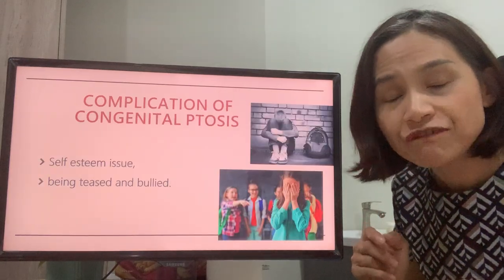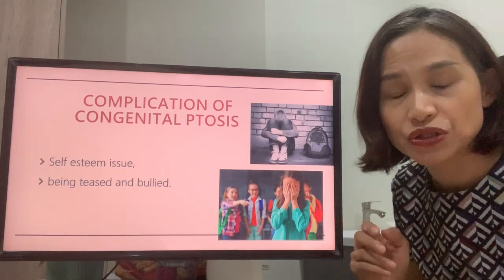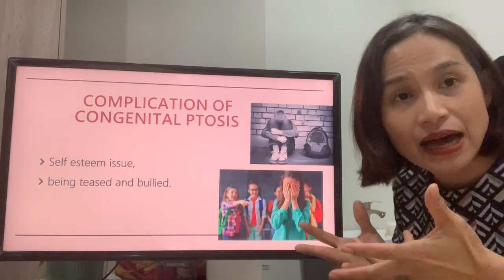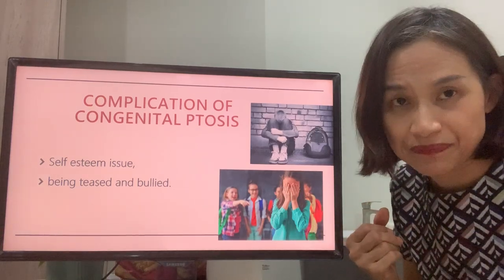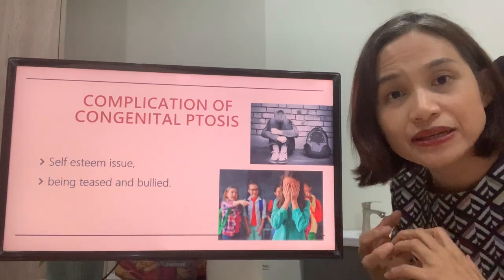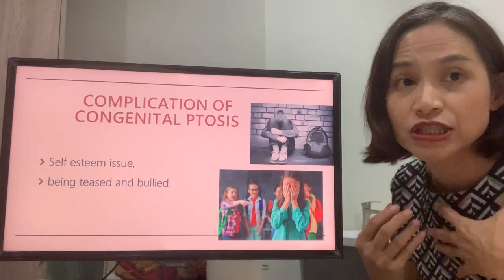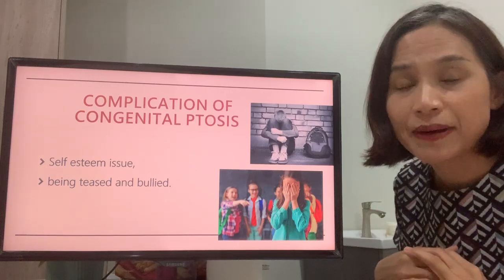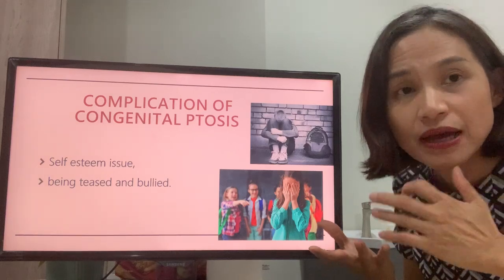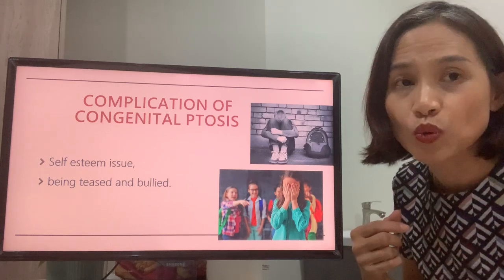One thing which is often overlooked is that it can cause a negative psychosocial effect. We know some children may tease others who look different from them. I've had parents bring their child to see me to get it fixed before they go to school, because they're afraid the child will be teased and bullied. Even for those who are never bullied, their self-esteem can become quite low because they know the eye doesn't look normal.